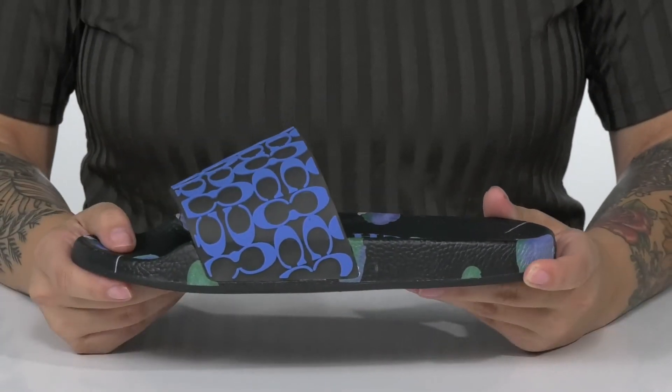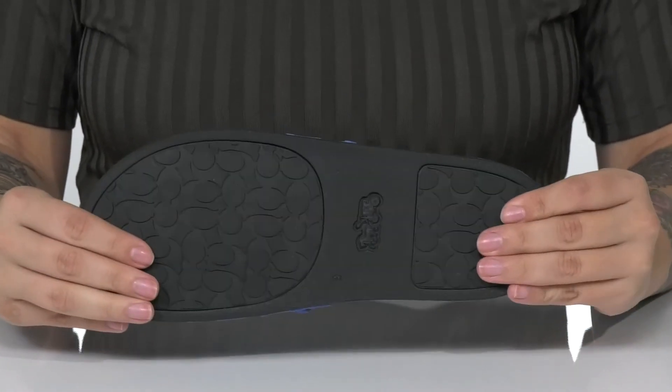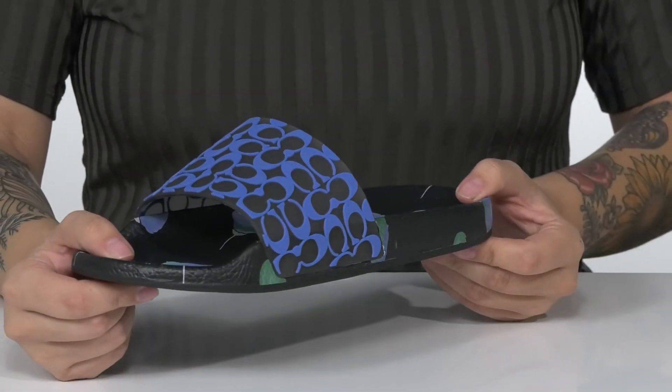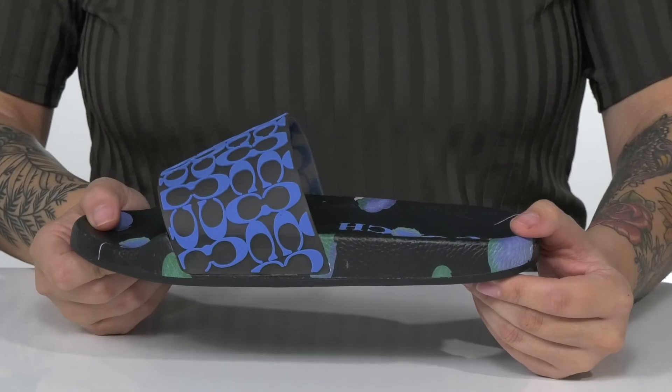That midsole is cushioned and it's going to give you a small boost in height. Underneath is a textured outsole for traction. And I think these would pair very well with a blue shirt and some leggings.